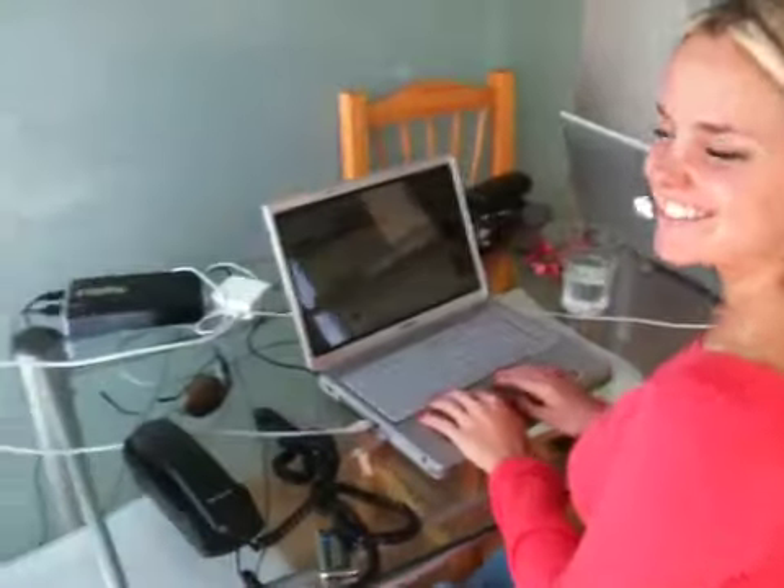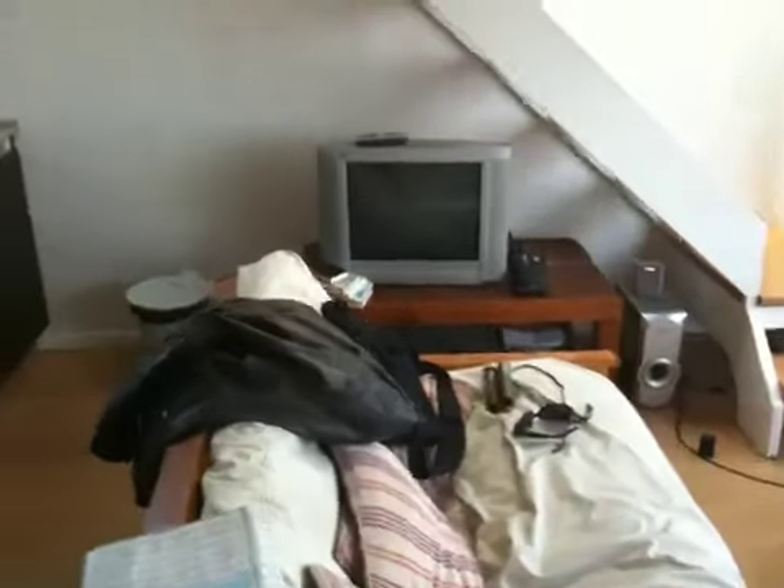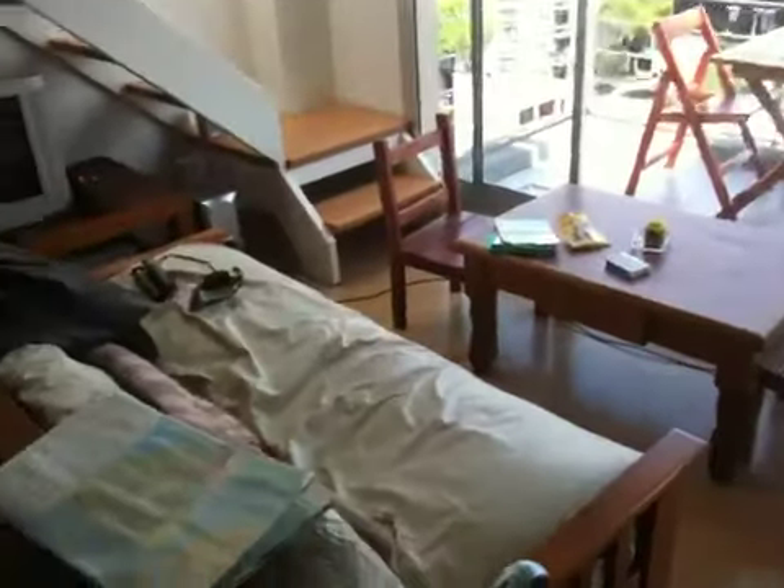This is our apartment in Buenos Aires. There's the peach. Hola, Anja! This is our little workspace, kitchen, and living room, and whatnot.